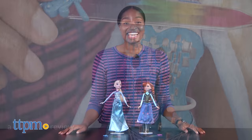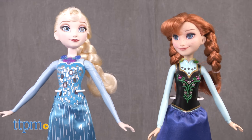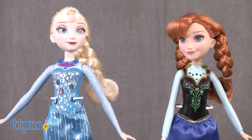Let it go and let it glow. Hey guys, it's Carlissa from TTPM and we're glowing on this icy adventure with Disney Frozen Crystal Glow Elsa and Anna by Hasbro for ages three and up.